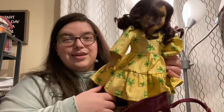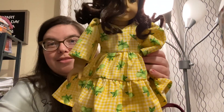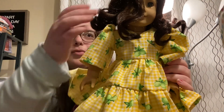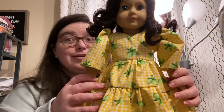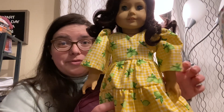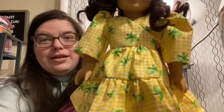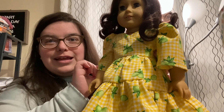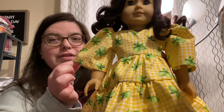My mom got the shoes and made the dress. We didn't have velcro for the sleeves, so my mom told me to grab a doll — this is Ruthie. She bought me Ruthie years and years ago; I believe Ruthie is now 13 years old. This is the dress she made and I love it.